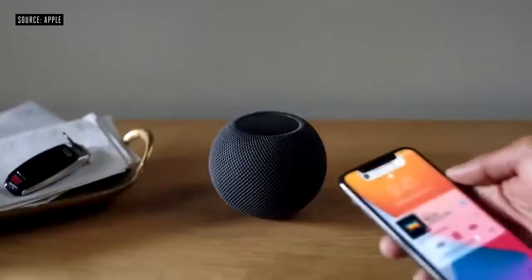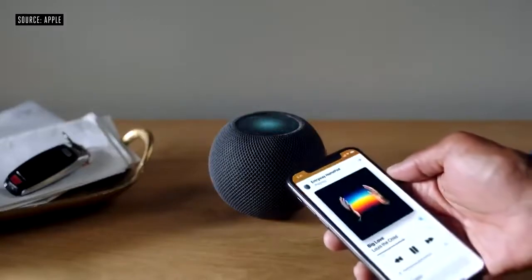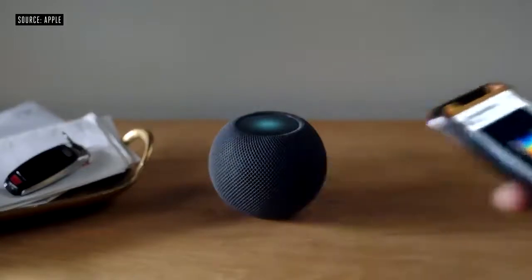Using the U1 Ultra Wideband chip, which we introduced in iPhone last year, HomePod Mini can understand with high precision when your iPhone is nearby. Bring iPhone close to HomePod Mini, and you'll get visual, audible, and haptic effects. So it feels like your devices are physically connected as music flows from one to the other.